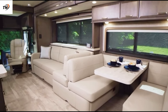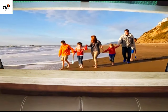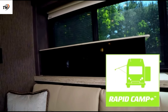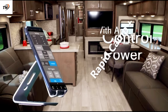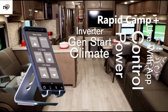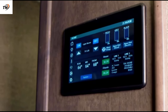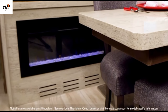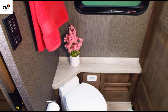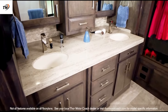Tuscany exceeds expectations starting with the construction. The Freightliner XCR raised rail chassis is equipped with the Atlas M Foundation by Moray. With a precision-cut foundation, Tuscany provides better fuel mileage for the Cummins diesel engine, a smooth ride, and increased storage capacity. The air ride suspension, sack shock absorbers, and ZF independent front suspension with a 60-degree wheel cut work together for better handling and a stress-free ride even while towing.